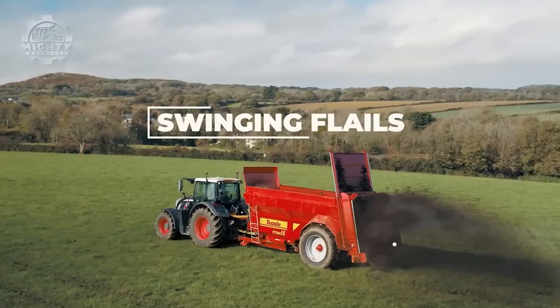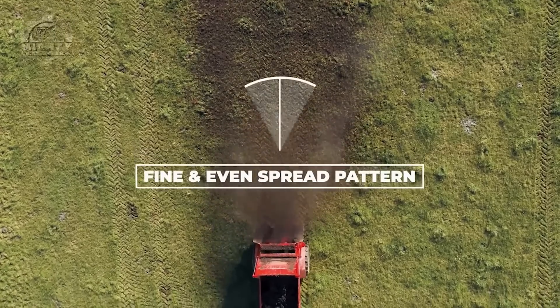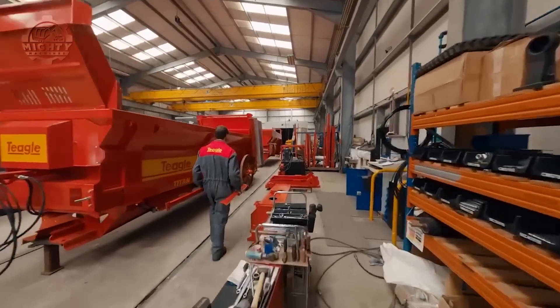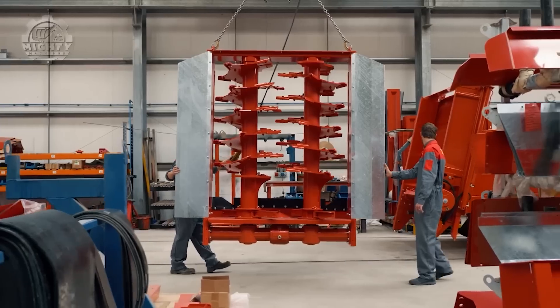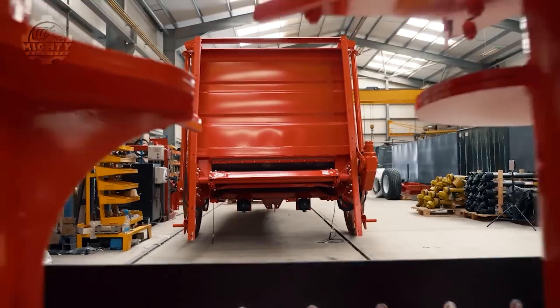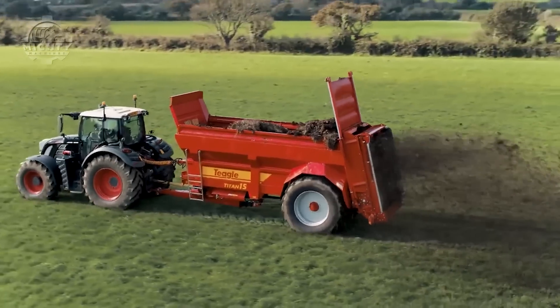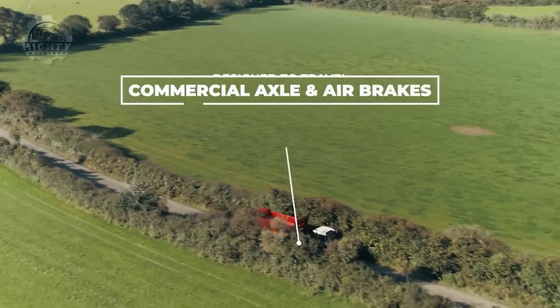Even coverage is also guaranteed whether spreading fresh, well-rotted, or semi-solid farmyard manure, poultry litter, or compost or waste products. Titan's tall beaters deliver massive output for high work rates. Finally, all components are shot-blasted to ensure they are clean and provide the best possible surface for the paint. All seams are continuously welded or sealed to protect against corrosion too.